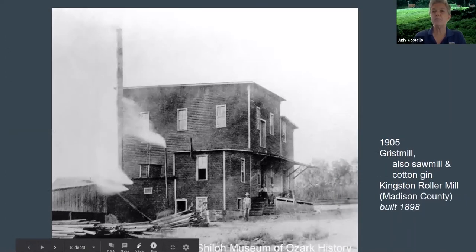The Kingston Roller Mill was built in 1898 by partners John Grigg and Joel Bunch, who borrowed $1,000 to purchase machinery and lumber. Volunteers from Kingston helped haul the roller mill equipment from the Springdale Railroad Depot using eight wagons, which traveled as a parade through Huntsville, showing off to the competition.